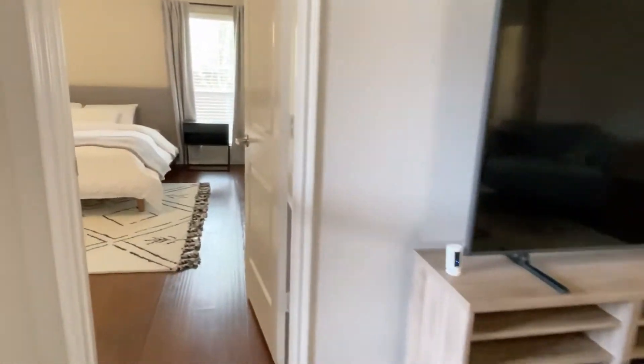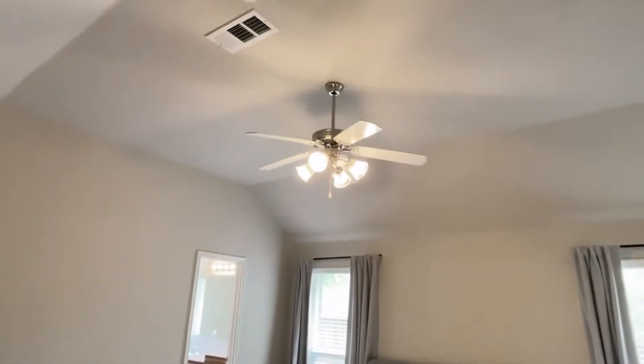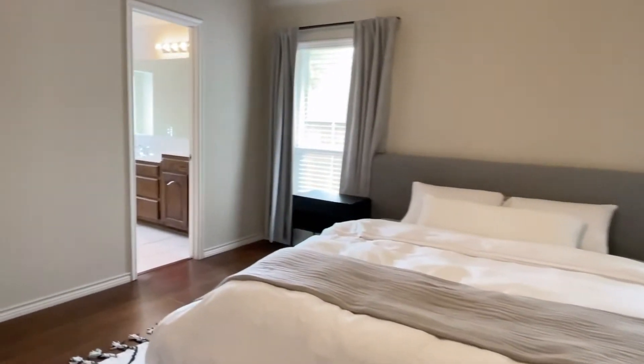Off the family room, there is the master bedroom. Vaulted ceilings, ceiling fan, lots of light in this room.